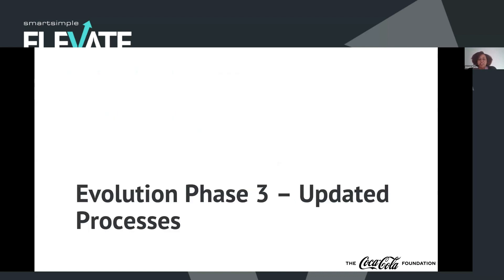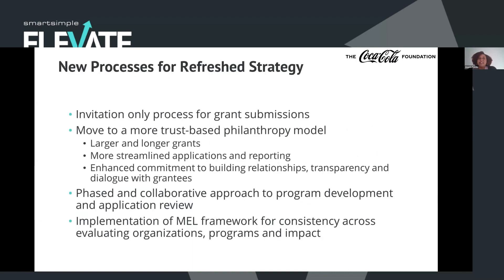Next, we needed to update the processes by which we were operating. The biggest change the team loved was moving to an invitation-only process for grant submissions. Instead of having the system open where anyone and everyone could submit a grant request, we were now putting the ball into our team's court — they're reaching out to nonprofits, nonprofits are reaching out to them, but they're hearing the idea first and then deciding whether or not to move forward with a request to present to the board for approval. We get a lot more of those touch points early on, helping prevent a nonprofit from wasting their time submitting a request that might not be in line with our strategy.